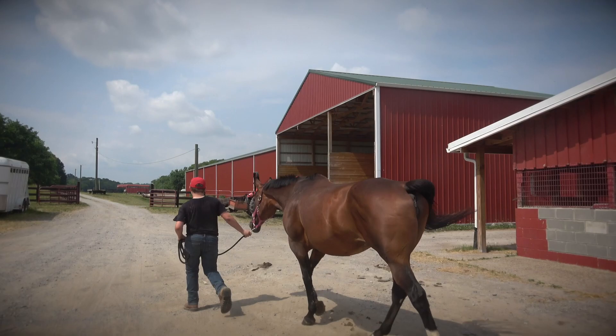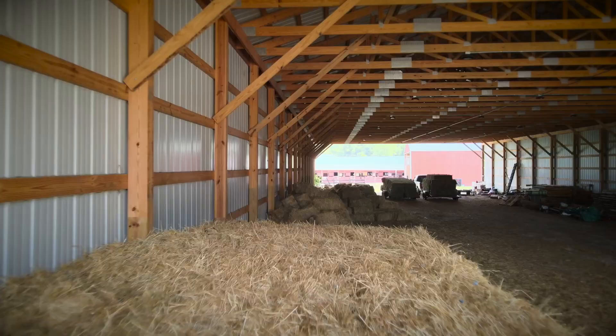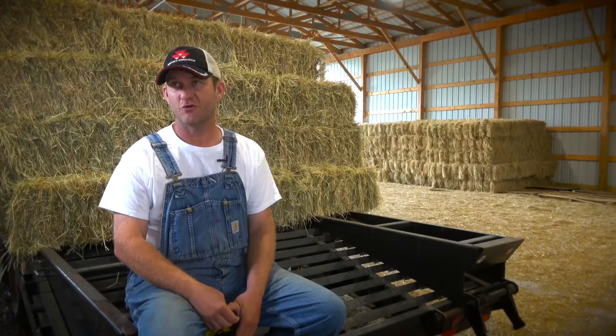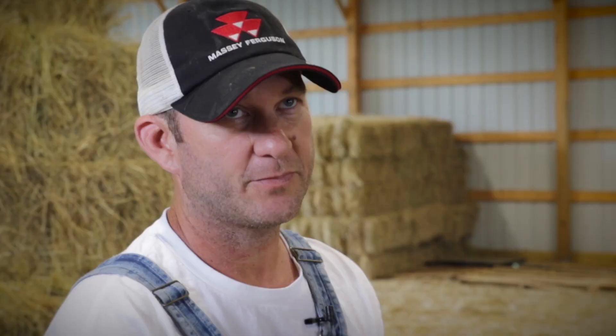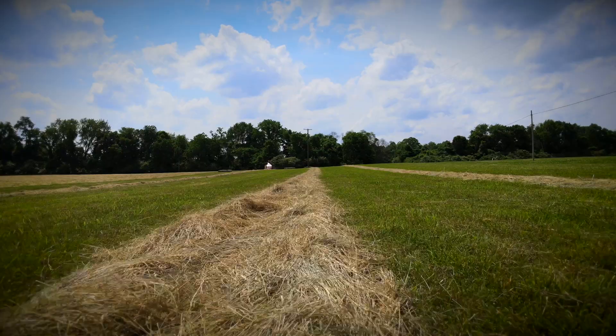At Hidden Acres we board horses for other folks. We use a lot of hay here, but basically the majority of what I put up is for sale. And it's a mixed native grass.